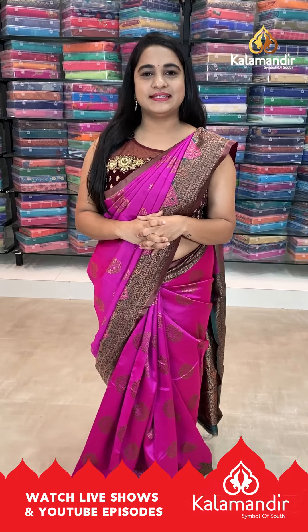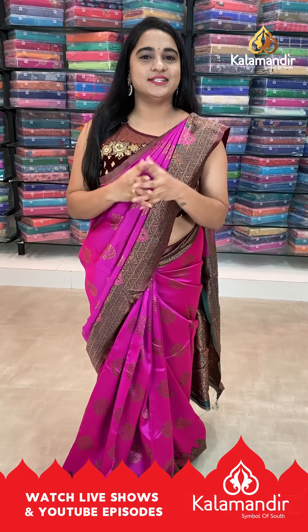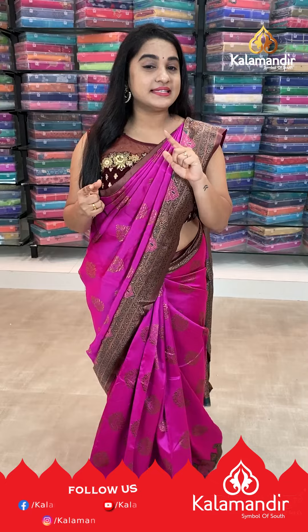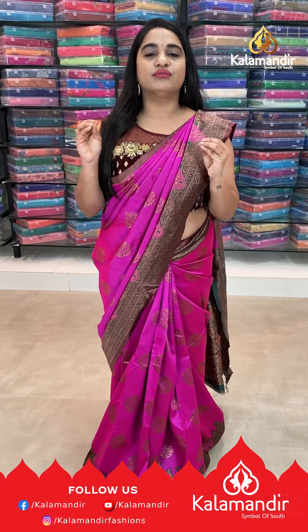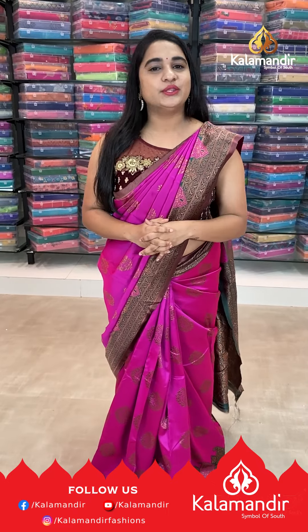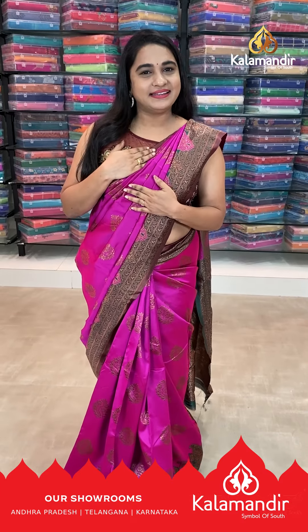Welcome to Kala Mandir! We have a very familiar collection with a very exciting and amazing offer price. Single saree price is 899 rupees, but buy 2 sarees for just 1500 rupees. Without any further delay, let's get our live show started. I will explain a lot of sarees to you.